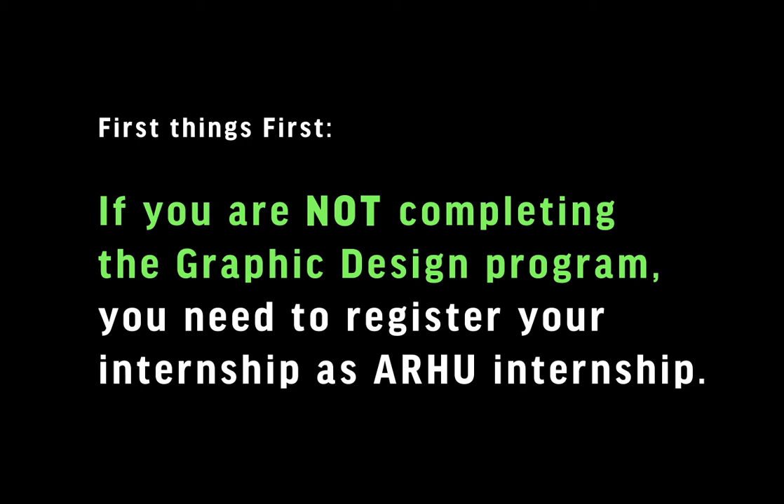If you are thinking of getting out of the graphic design program, please do not take internships that are meant for graphic design students. If you are not going to complete the graphic design program, your internship should be registered under RFU Arts and Humanities Internship, not Graphic Design Internship. In that case, you will work with a few internship advisors.